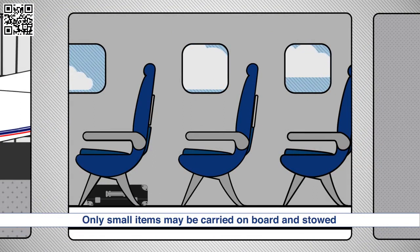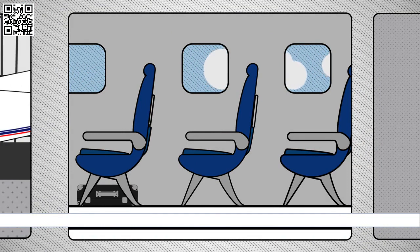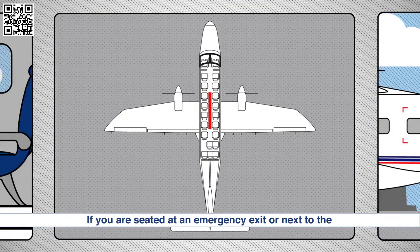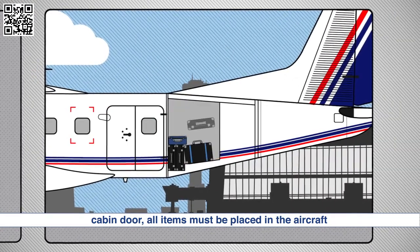Only small items may be carried on board and stowed under the seat in front of you for takeoff and landing. Larger items must be placed in the aircraft lockers. If you are seated at an emergency exit or next to the cabin door, all items must be placed in the aircraft lockers.